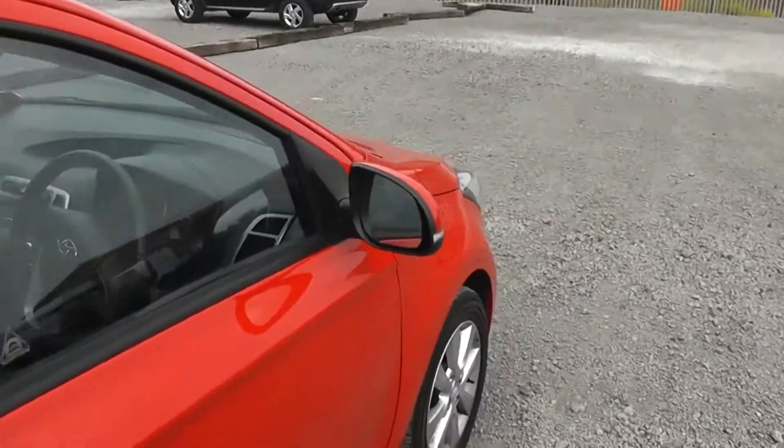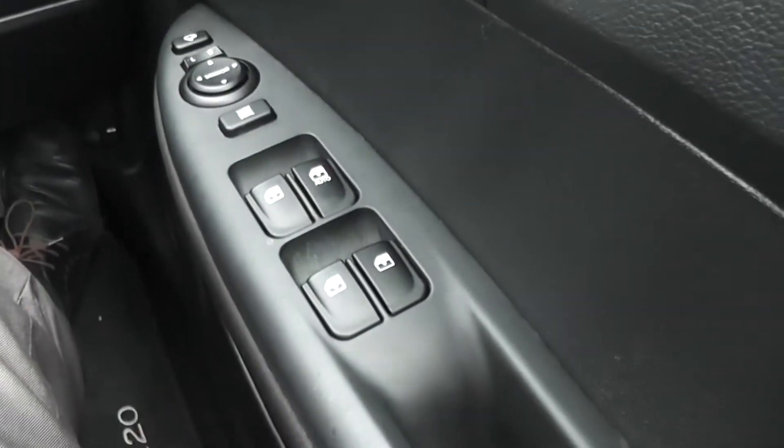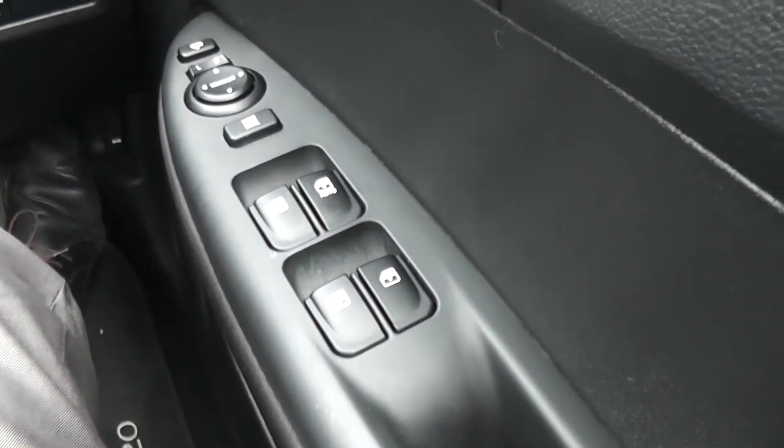The front and rear windows are electric and the driver has master controls. You can activate the master switch at the top which will deactivate all the other window operation buttons, meaning the driver is the only one who can open or close the windows.